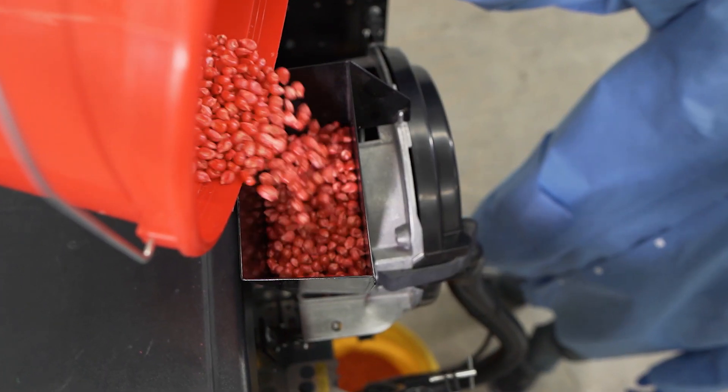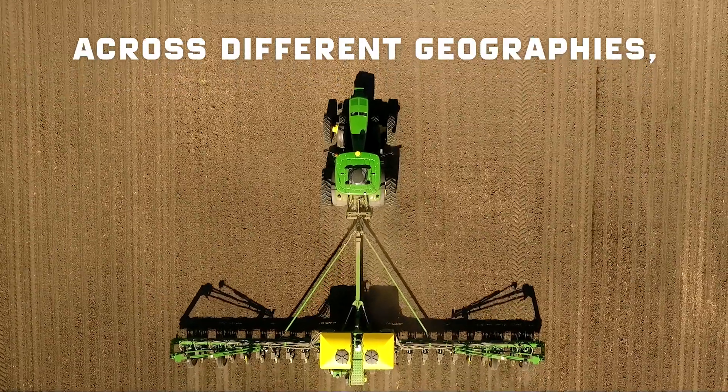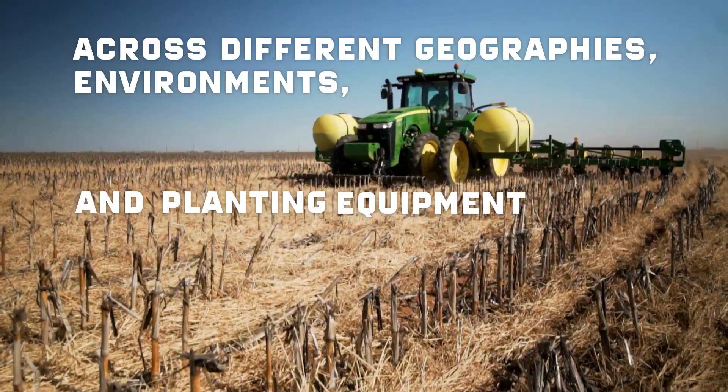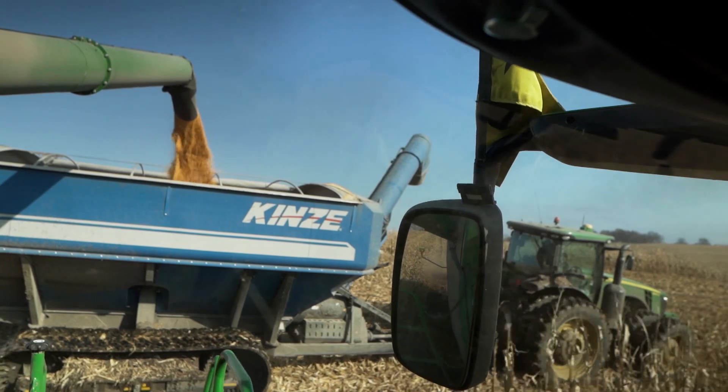Every seed treatment package has been tested for multiple years and across different geographies, environments, and planting equipment to allow the genetics and traits of top-performing Pioneer brand seeds to thrive.